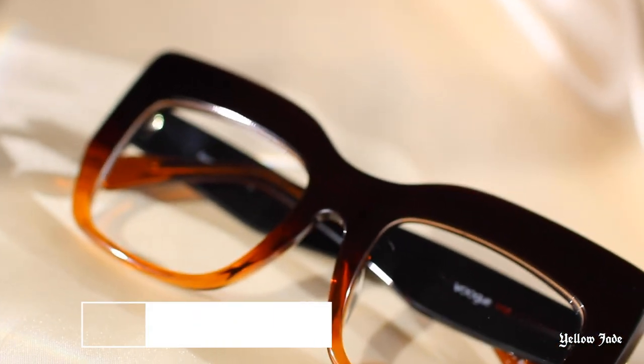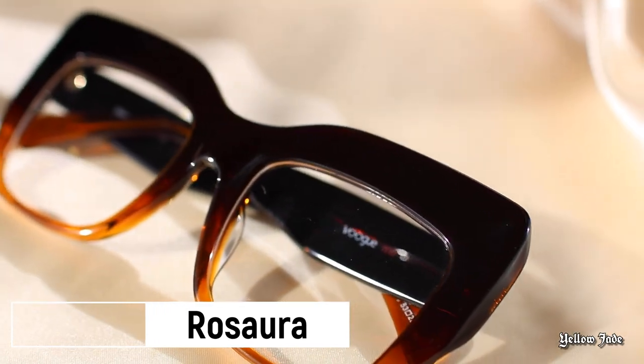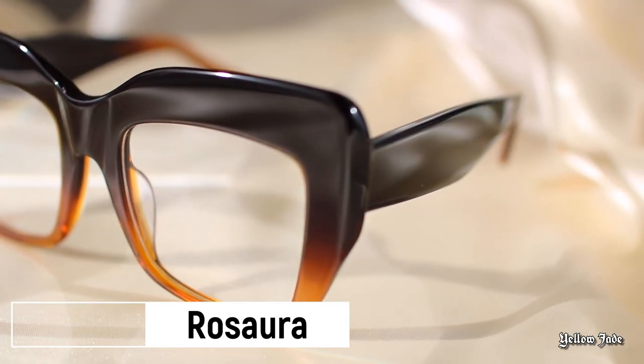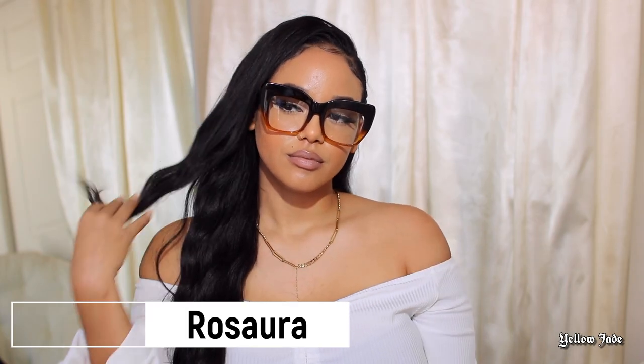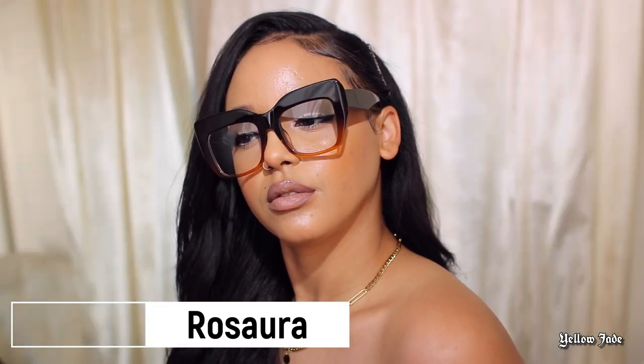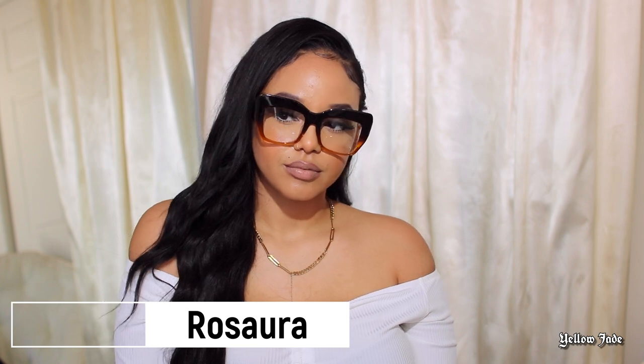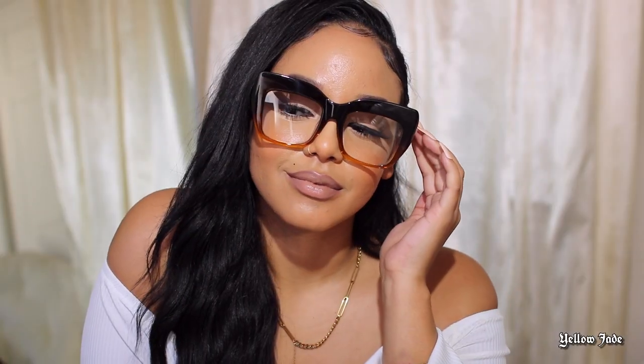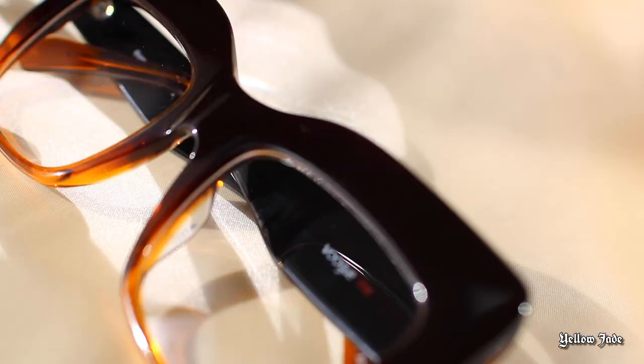This next pair is called Rosara, and I have her in the color Tawny. Instantly when I saw these frames, I thought of a 70s chic vibe — bell bottoms, long blonde hair, flipped-out bangs. I just instantly fell in love. In modern day, I would wear them as glasses, but I would also wear them as sunglasses. That's another thing Vogue Me does offer — you can make any frame a pair of sunglasses as well. But honestly, even as regular glasses, they still look cute.